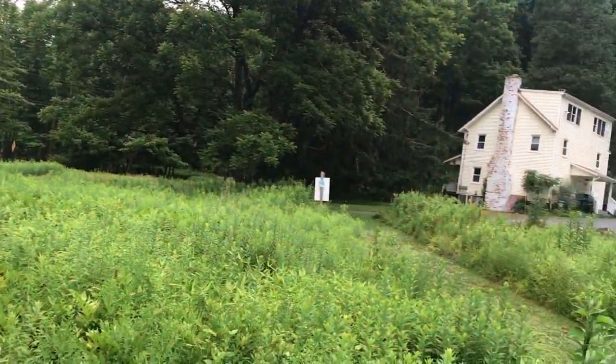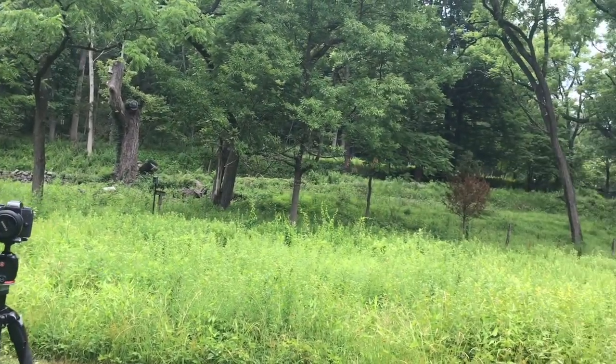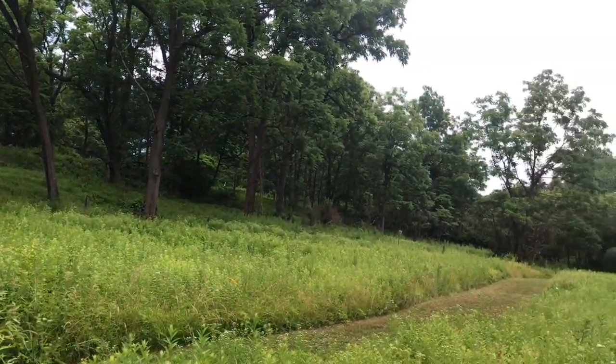I'm going to conclude my visit to the Sherman Hoffman Sanctuary by walking the paved road back up to the Conservation Center. Thanks everybody for tuning in. See you in the next one.